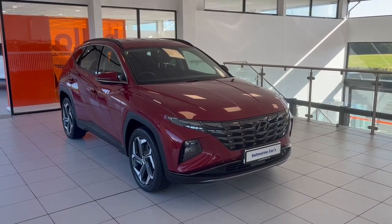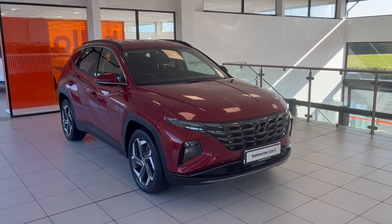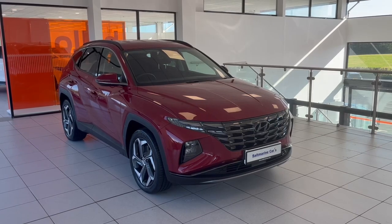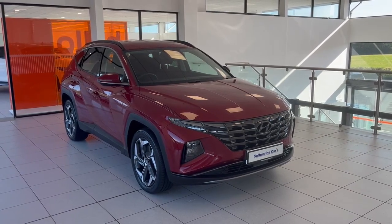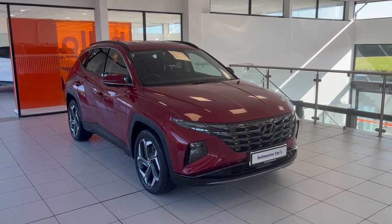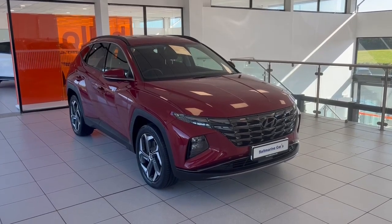That's a brief introduction to this Hyundai Tucson Premium self-charging hybrid 2021 model. This car is available for a test drive and for viewing — you can contact us on 028 877 23376 or register your interest today at saltmarine.com. Thank you for watching, bye!